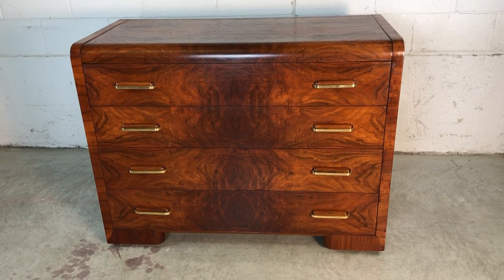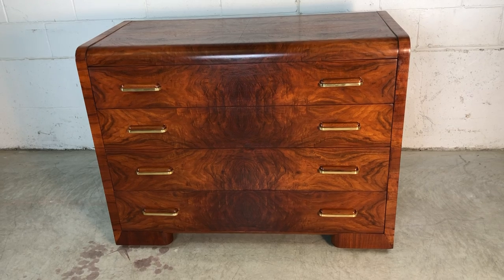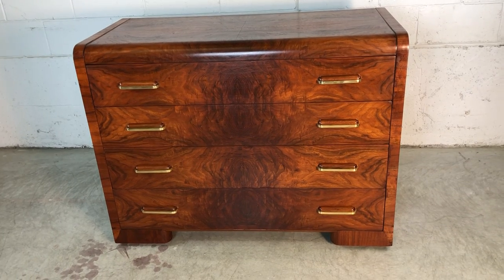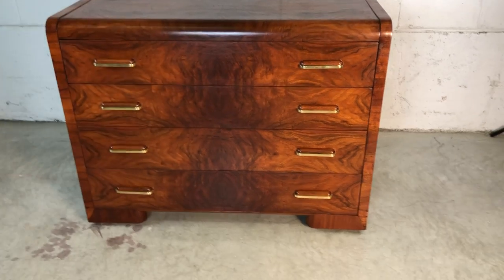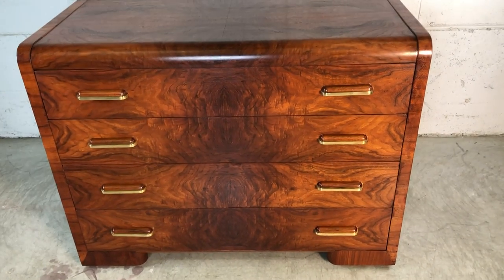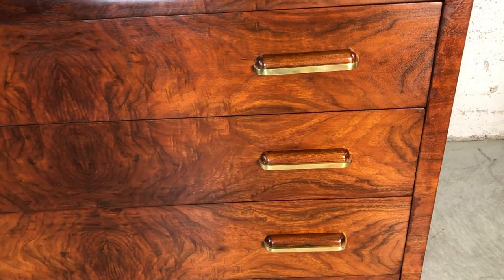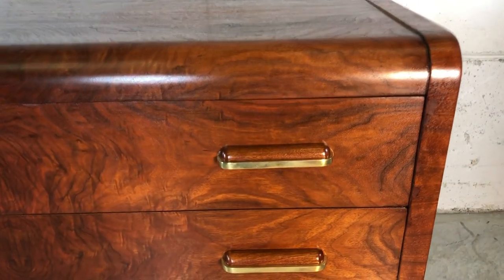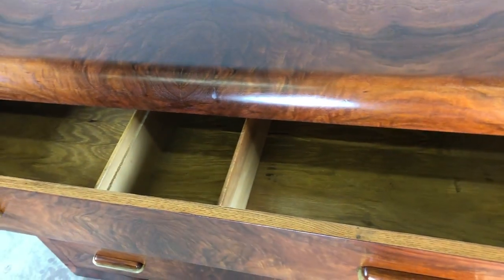This is an Art Deco waterfall style four-drawer dresser. It is unique because it has matched book-veneered mahogany and is in beautiful condition. The drawer handles have brass accents, and the drawers themselves are deep so they hold lots of things.